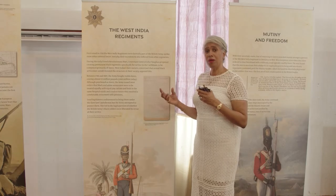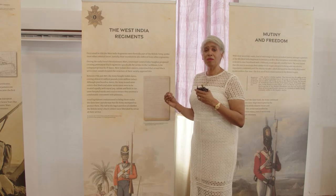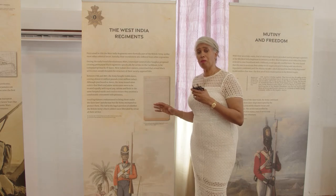Indeed, the British Army under the Mutiny Act of 1807 was the first to abolish slavery.